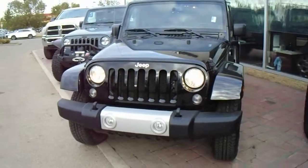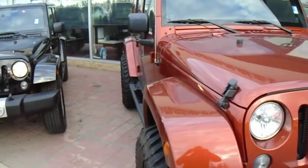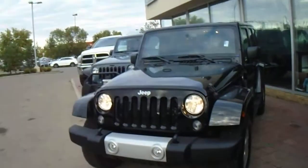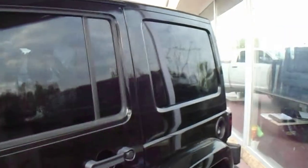Hello Brian, it's Joe. I'll be taking you on a walk-around video for this nice four-door Sahara. It's got the side steps and a hard top — as a Sahara, it's the same color as the hard top.